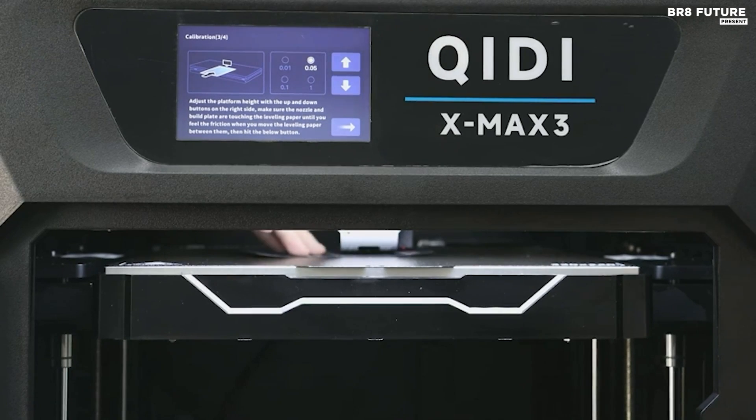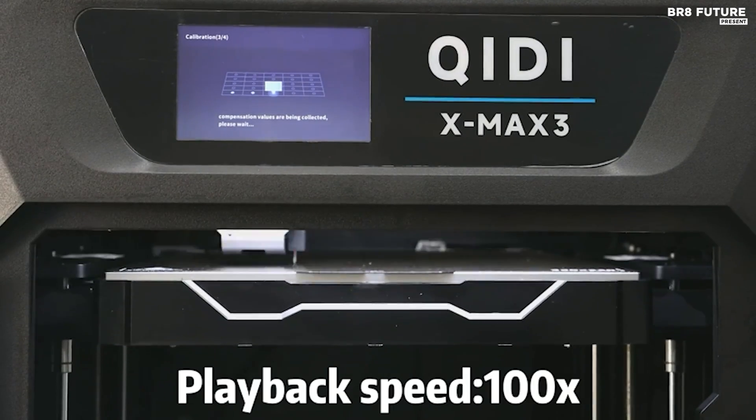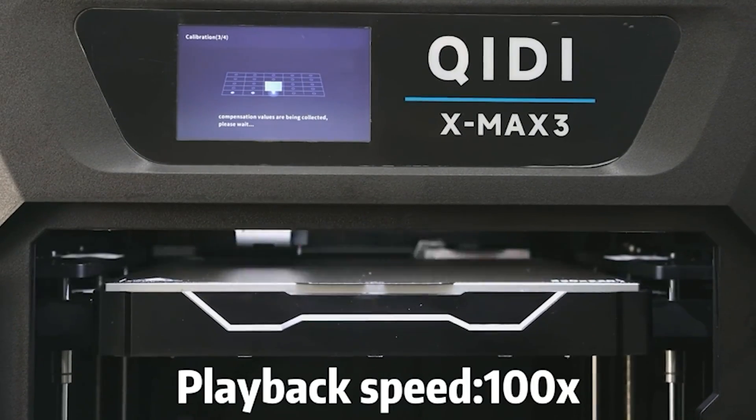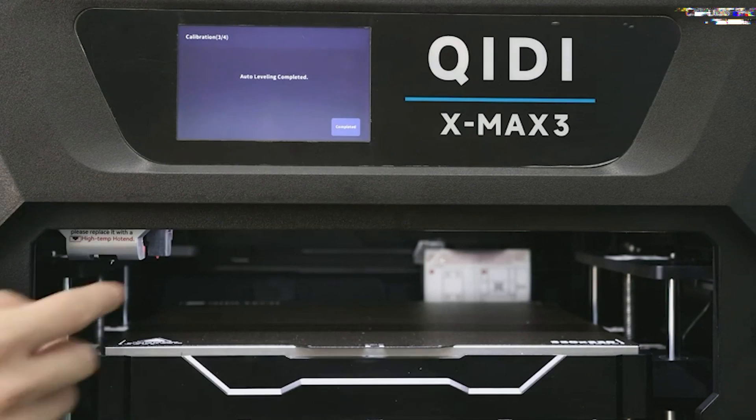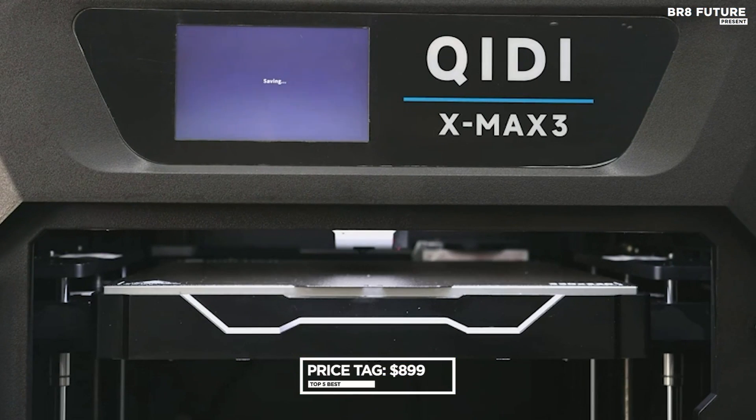Suitable for intricate designs and artistic creations, the Qidi Max 3 is complemented by open-source Klipper firmware and Klipper Slicer software, offering easy remote control and customization options. Priced at $899 US dollars, it stands as the top pick for those seeking the ultimate 3D printing experience.